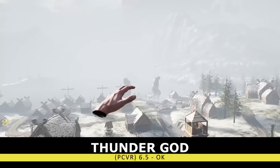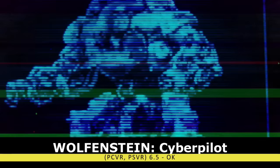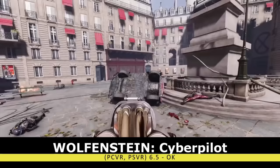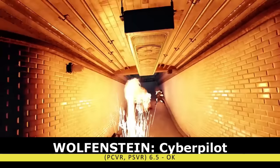Speaking of titles that should only be picked up on a steep discount, we have Wolfenstein Cyberpilot. It's hard to imagine how 60 minutes of Nazi murdering via multiple different remote-piloted mechs could be boring, but Cyberpilot manages to pull it off. All the visceral action you expect from a Wolfenstein title is missing, and the game remains one of my biggest disappointments.